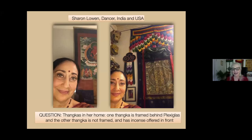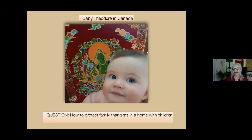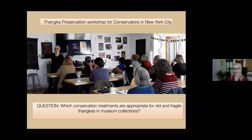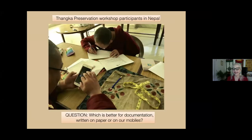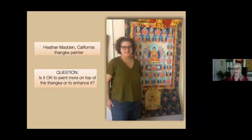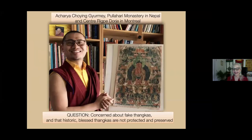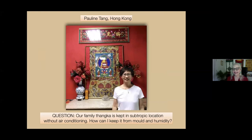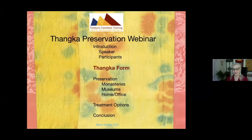I'd like to say hello to the viewers. Here are a few of the viewers and their questions about Tankas, on which this talk is based. Sharon is asking about Tankas in the home. Thank you so much participants for joining us from around the world. I really feel honored. Let's talk about the Tanka form.